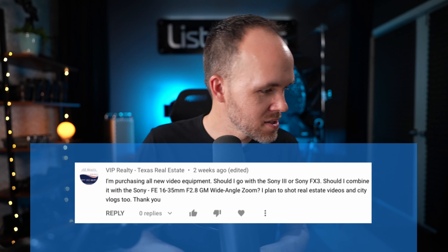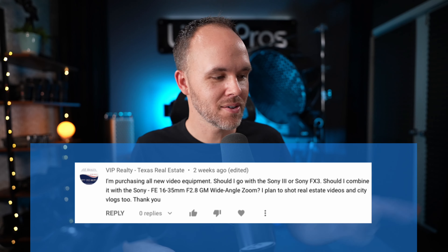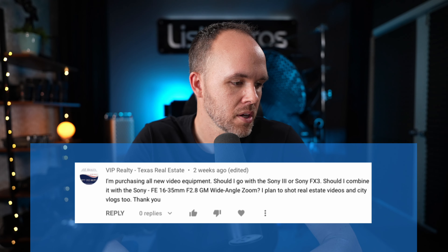Hey guys, Jordan here. In this video I'm going to be answering a question and comment I got on YouTube on a recent video. It's from VIP Realty Texas Real Estate — shout out to Texas, I actually grew up in Dallas. The question is: I'm purchasing all new video equipment, should I go with the Sony a7S3 or Sony FX3? Should I combine it with the Sony 16-35 f/2.8 G Master? I plan to shoot real estate video and city vlogs.